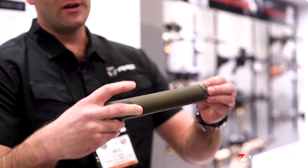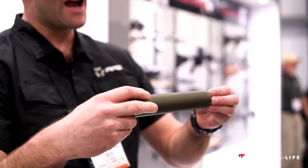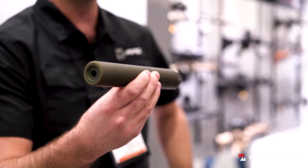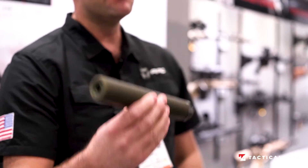The tube and the monocore on the inside are 7075 T6 aluminum and they're finished in a hard coat anodizing in OD Green. These will be available for purchase in February and we're making them right now.